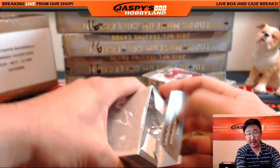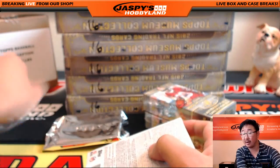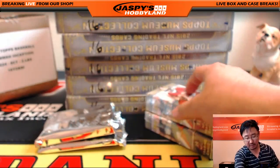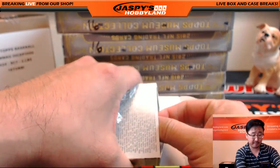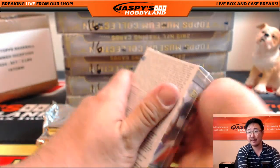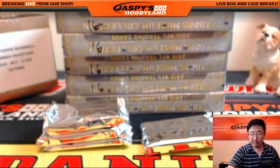The next break coming up on JazzPeaceHobbyland.com will be Bowman Inception Baseball, which is sitting right there. Two teams left on that one, so we can go right back to back on these two breaks. Then we'll focus on mixers — basketball breaks, baseball, Flawless Baseball in the store, and non-sports stuff too: WWE and Marvel Masterpieces.